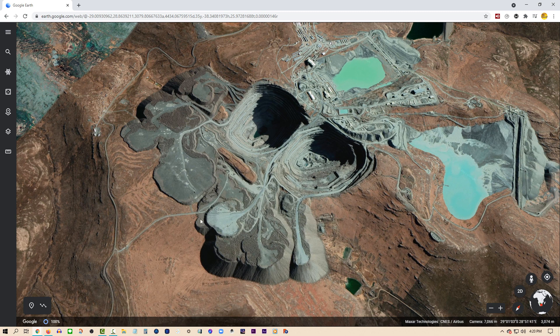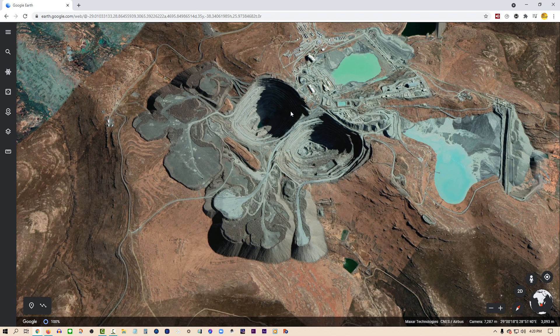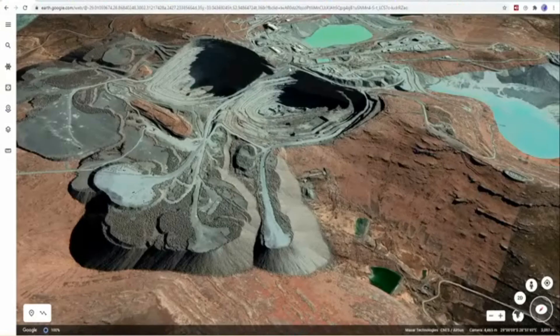You see two settling ponds over here and also these dumping grounds — new mountains that have been created. It's called OB dumping, or overburden dumping. You can see the individual dumps. The material that came out was processed, may have gone into the settling ponds, and then was dumped into the overburden. This is a modern-day mine.